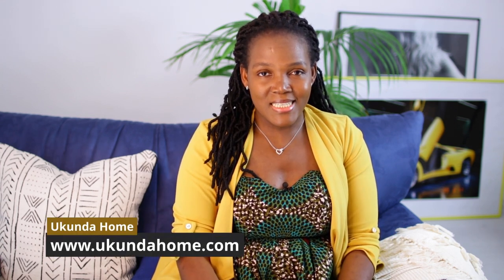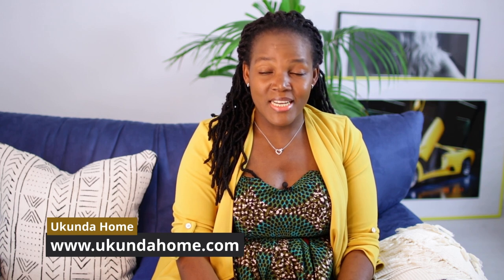Hi, beautiful people. Welcome to Kunda Home, a place where we discuss ideas and tricks to elevate homes. Today I'm gonna be answering this question here.